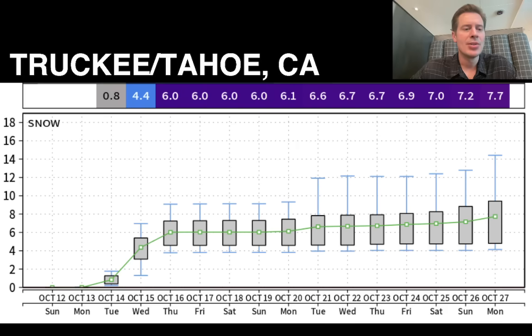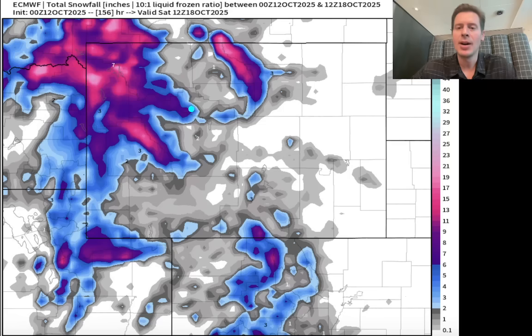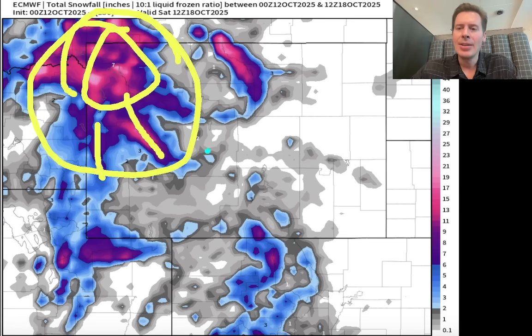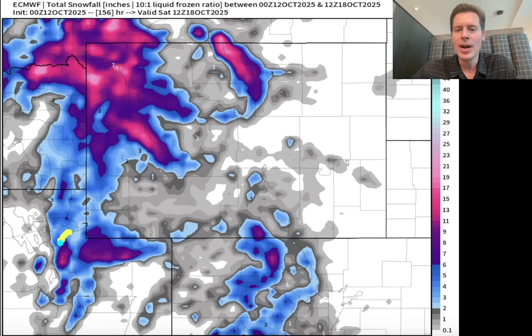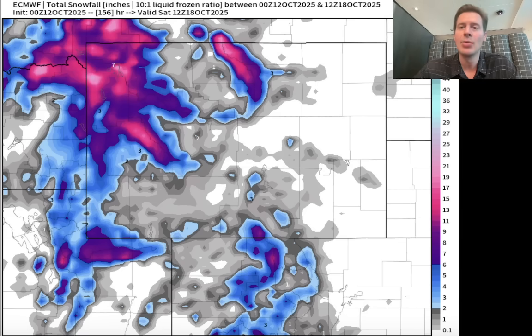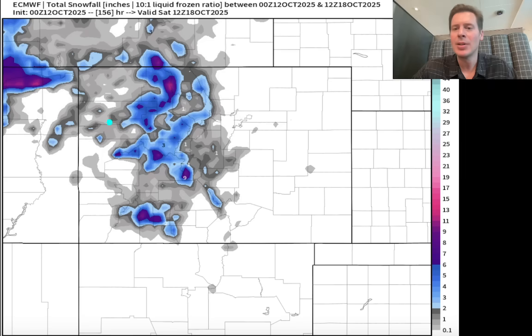Zooming into Wyoming, Montana, and Utah: a big swath of 6 to 12 inches over the Wind Rivers, parts of the Tetons, Yellowstone, Absaroka, and Beartooth ranges. In the extended forecast for Utah, the Wasatch gets over 6 inches, the high Uintas over 6 inches, and some pockets in Colorado over 6 inches as well. Final map for Colorado — not as much snow as everywhere else, but looking at some snow across northern, central, and southern zones, with pockets of about 6 to 8 inches.